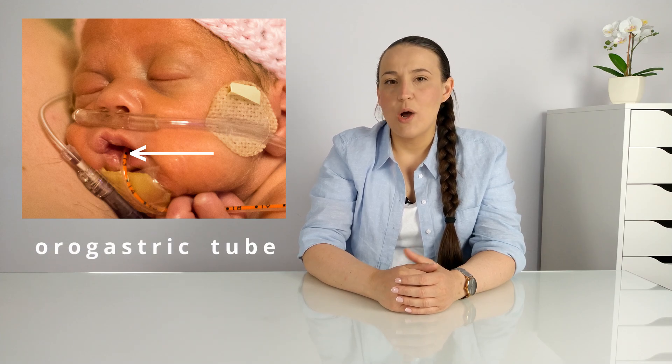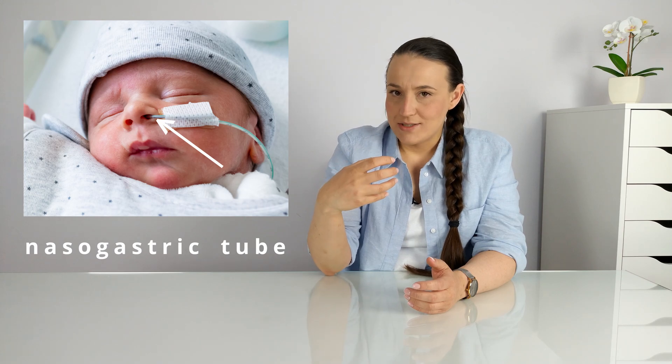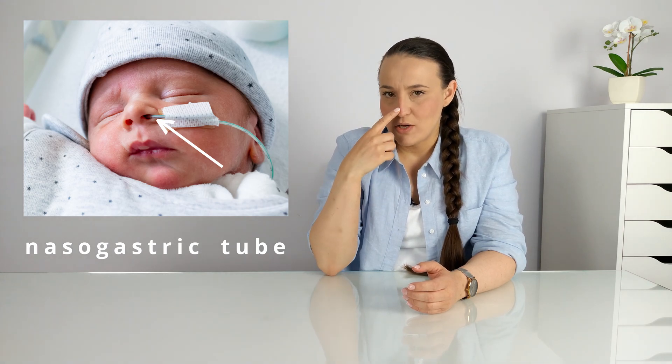Next you can probably see a small tube which goes to your baby's mouth or nose. This is a special tube that goes to your baby's esophagus. Through this tube, the baby is given food — breast milk, formula, or a mix. This tube is called an OG tube or gastric tube when it goes in your baby's mouth, or an NG tube — nasogastric tube — when it goes in your baby's nose.